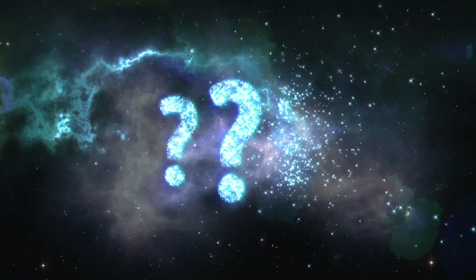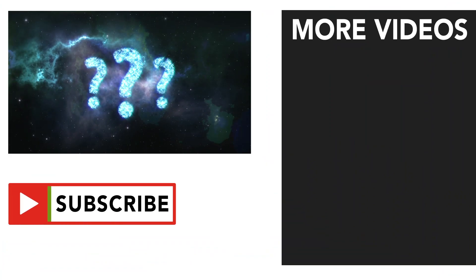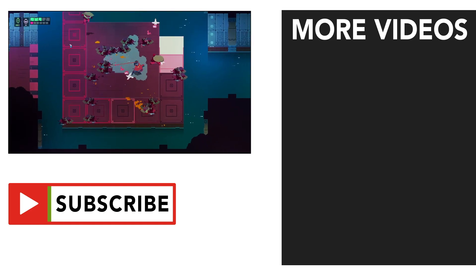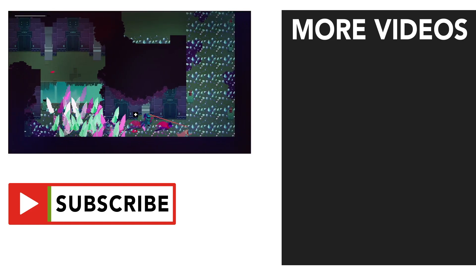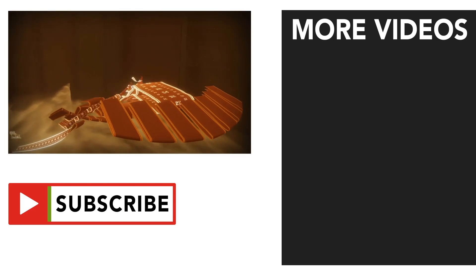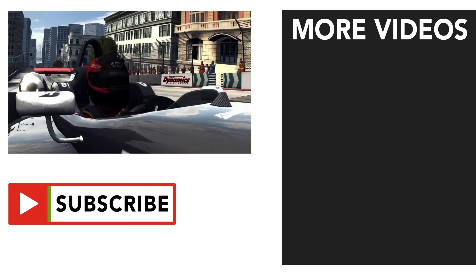If you own an iPad Pro, what games are you playing on it and why? Let me know in the comments below. If you enjoyed the video, don't forget to leave a like, as I work really hard on these projects for you guys. Subscribe and turn on notifications to be alerted about upcoming videos. Thanks for watching.